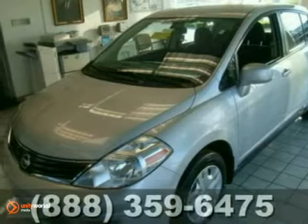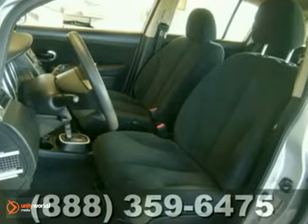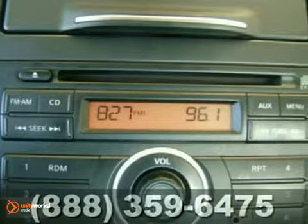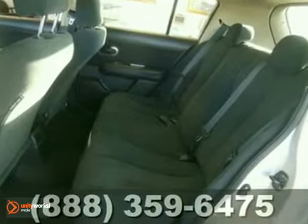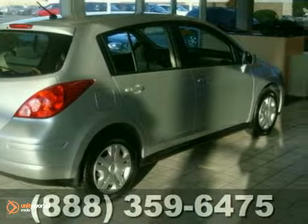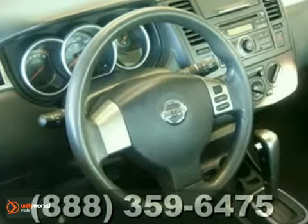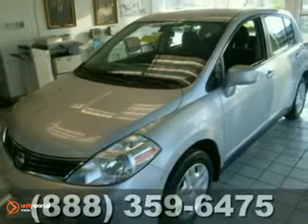It's a 2010 Nissan Versa. Dare to compare this vehicle to any other in its class with its array of standard amenities, including front and rear stabilizer bar, all season tires, tire pressure monitoring, and McPherson strut front suspension for a supremely smooth ride. True to its name, the Versa is incredibly versatile with a spacious interior and a wide array of standard high-tech features for your enhanced convenience and comfort.